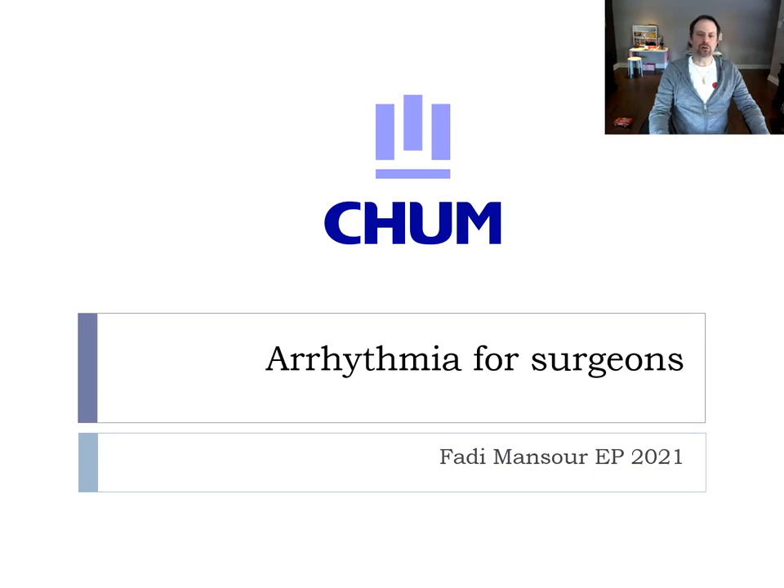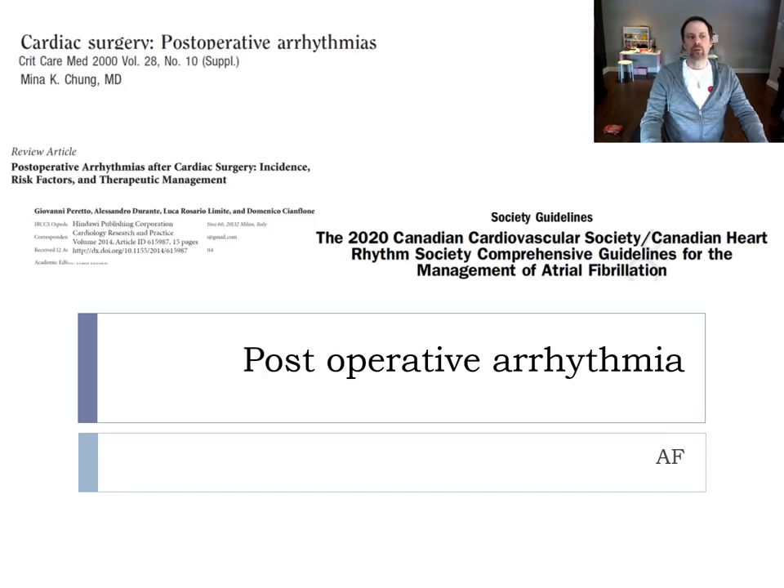Hi, my name is Fadi Mansour. I'm an EP at SHUM and I'm going to do the arrhythmia part for you. We're going to start by the most frequent arrhythmia: AF post-op.